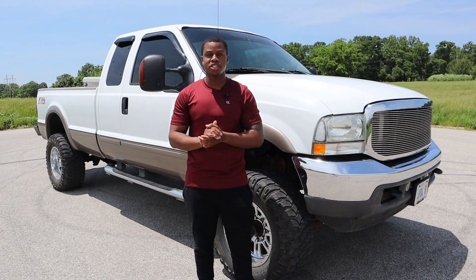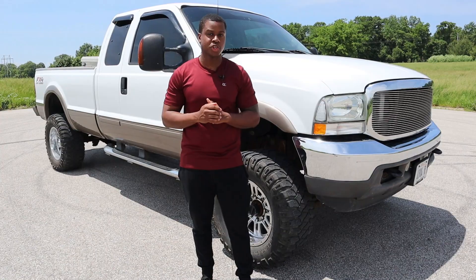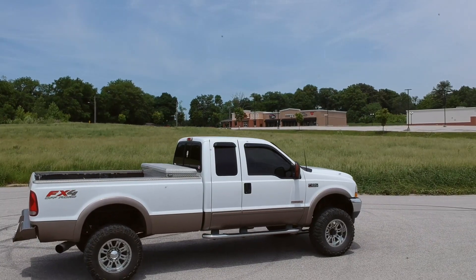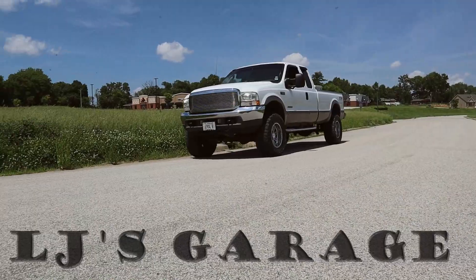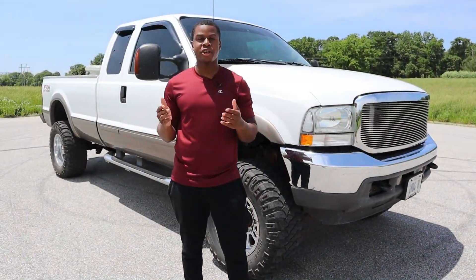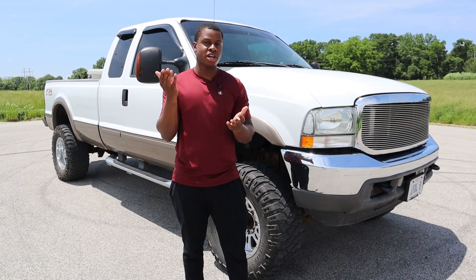Hey guys, welcome to another episode of LJ's Garage. Behind me is a 2003 Ford F250 — Ford makes it and International shakes it. Stay tuned, we're going to talk about why this used to be the go-to work truck. If you're a big truck guy, I did another video on a 2008 F250 with the V10, and the owner of that same truck is actually the owner of this truck, so let's find out if it was an upgrade or a downgrade.